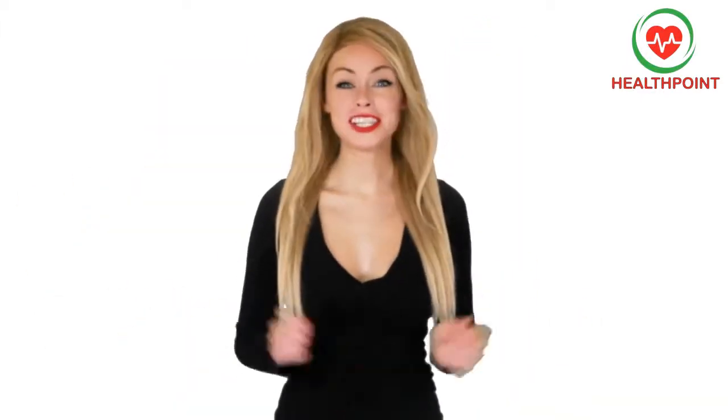Hi! Welcome to the channel, HealthPoint. If you have any questions, comment below and the team will answer you. And don't forget to subscribe!